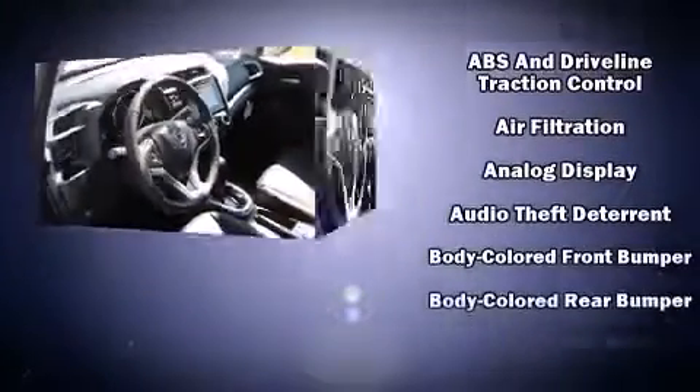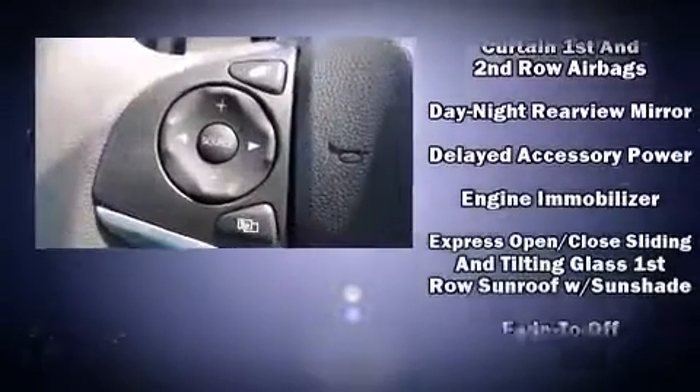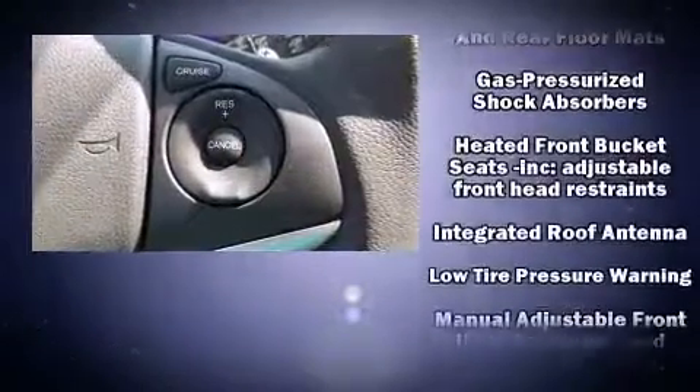Honda also prioritized safety and security with features such as dual front impact airbags with occupant sensing airbag, traction control, brake assist, ignition disabling, and ABS brakes.